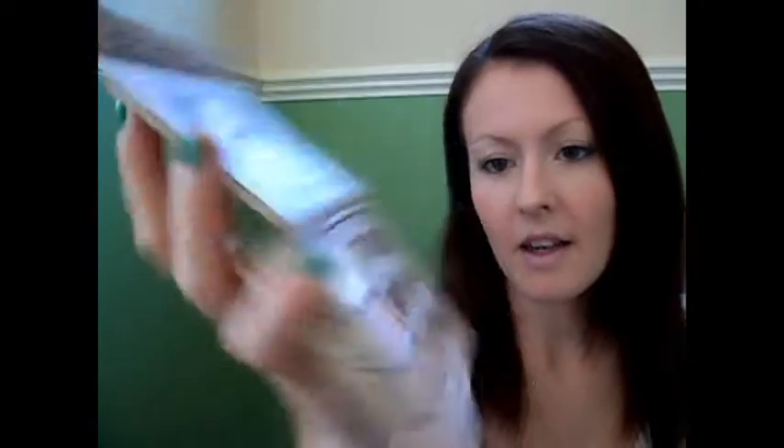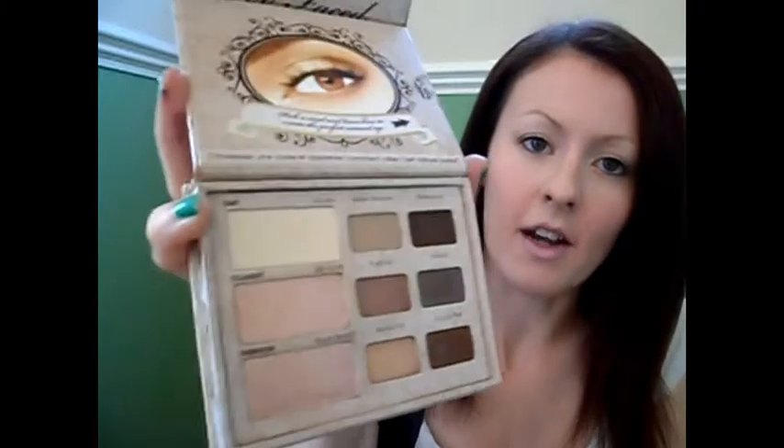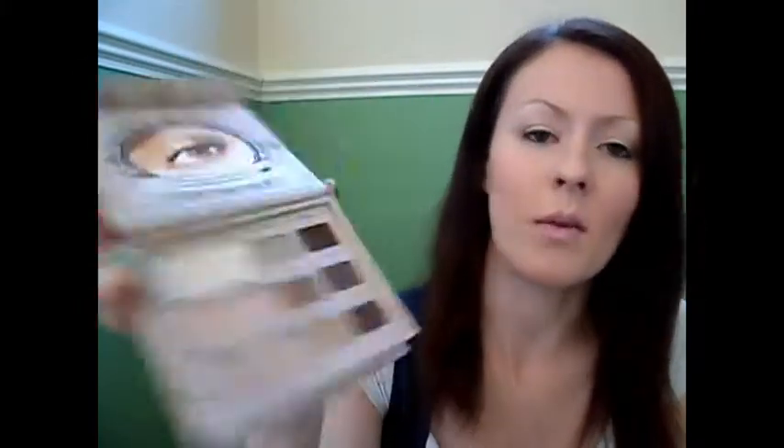The shadows are as pigmented as Urban Decay and are long-wearing — I wore them out on Friday night and they were no better or no worse than Urban Decay, and I love Urban Decay shadows, so I was really happy with that. If I had to pick one, I would definitely pick the Urban Decay Naked palette because I use it all the time — every single week, sometimes every single day. It is a fantastic palette and I would definitely pick up another one and recommend it to anyone looking for an eyeshadow palette.